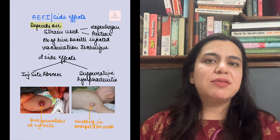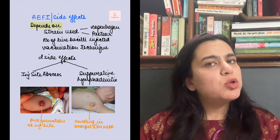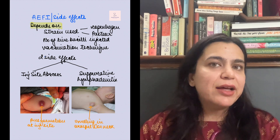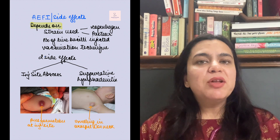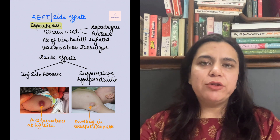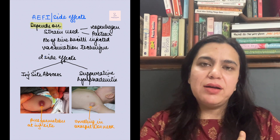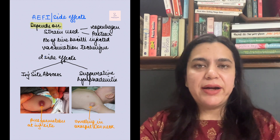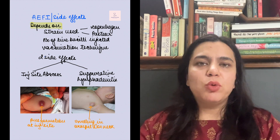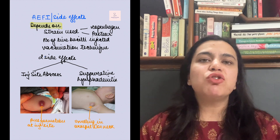One is the Copenhagen strain and the other is the Pasteur strain. Both are available in India. The second factor is the number of bacilli injected through the vaccine, and the third is the injection technique. There are two side effects that need medical attention: the first is injection site abscess, where there is pus formation at the injection site. The second is suppurative lymphadenitis, which is swelling in the neck or armpit due to swollen lymph nodes, mostly caused by faulty injection technique.